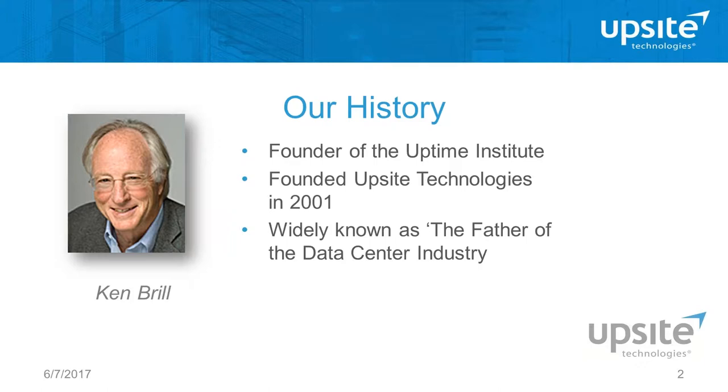It's no wonder that Ken was known as the father of the modern data center. In keeping with Ken's messaging, we launched Airflow Management Awareness Month to further educate facilities and IT professionals regarding the importance and benefits of applying airflow management best practices in your data centers.